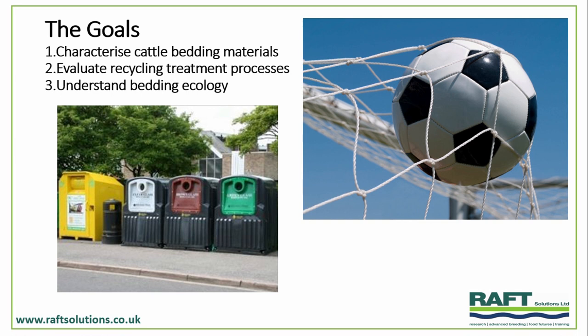So the goals: we look at how to characterise cattle bedding materials, asking some questions with the sustainable food group at Newcastle University who we're working with. We also look at how we can evaluate different recycling treatment processes — a few slightly different ideas on how we might recycle bedding materials. And finally, to ask some largely unanswered questions about the ecology of bedding and that wider process of the bedding cycle — in other words, how it comes in and how it goes back out again.